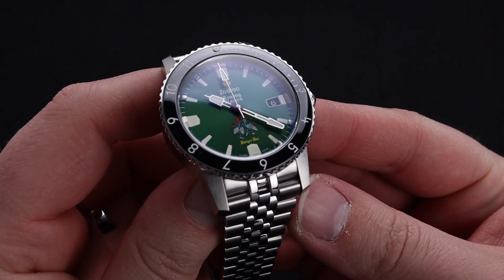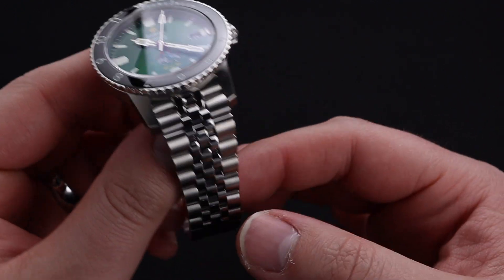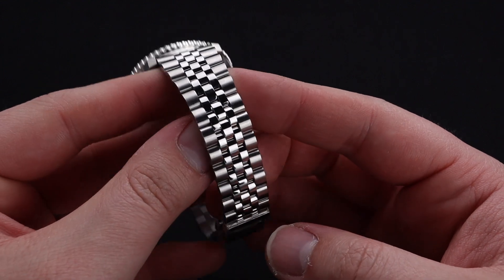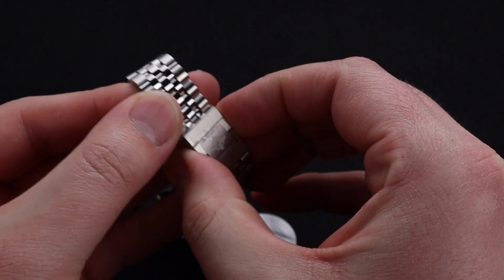This watch is also equipped with a nice quality sapphire crystal. This jubilee bracelet is also a favorite of mine. I love those nice polished center links, and I think that the taper on the bracelet makes it extremely wearable.